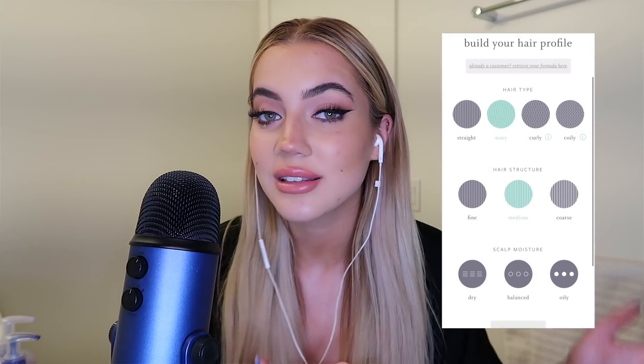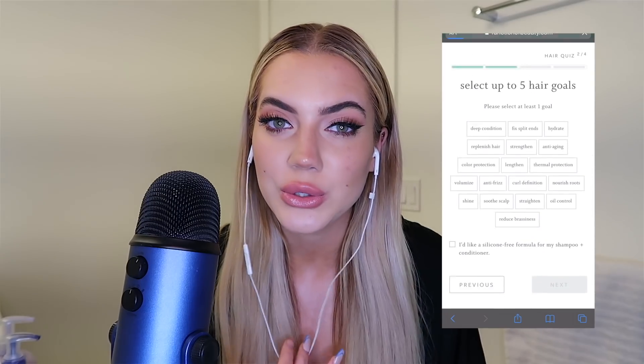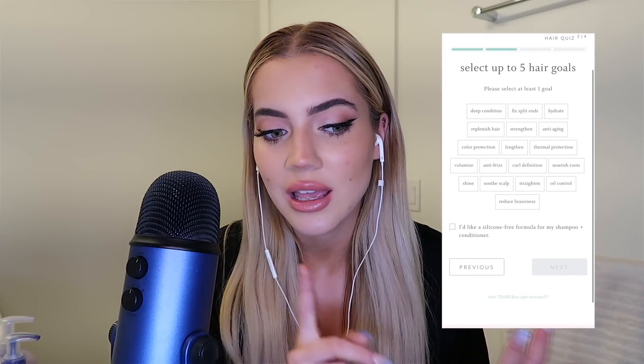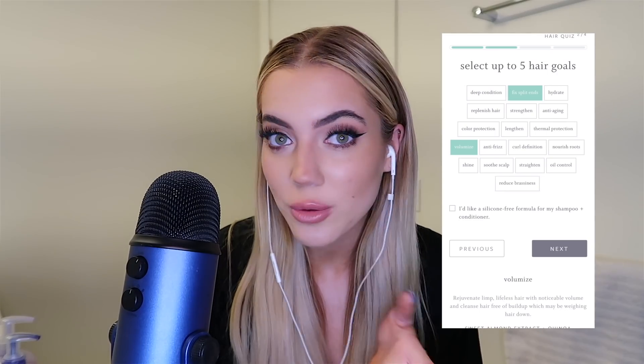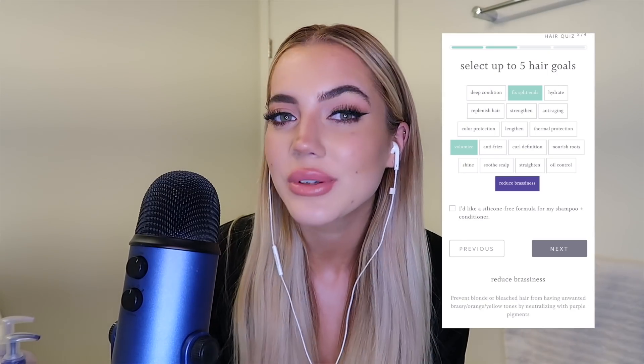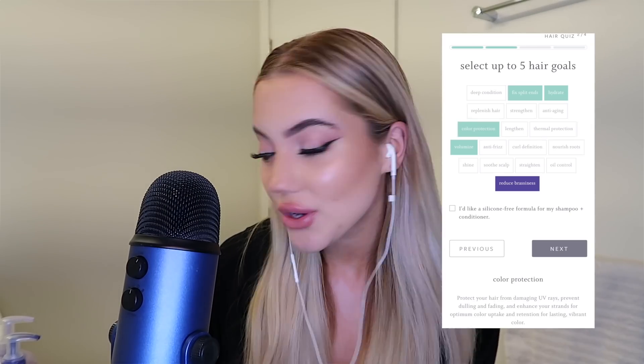You start by building your hair profile and then selecting your goals. So for example, my goals were to fix my split ends, hydrate, color protect, and also volumize my hair, and most importantly to reduce my brassiness.